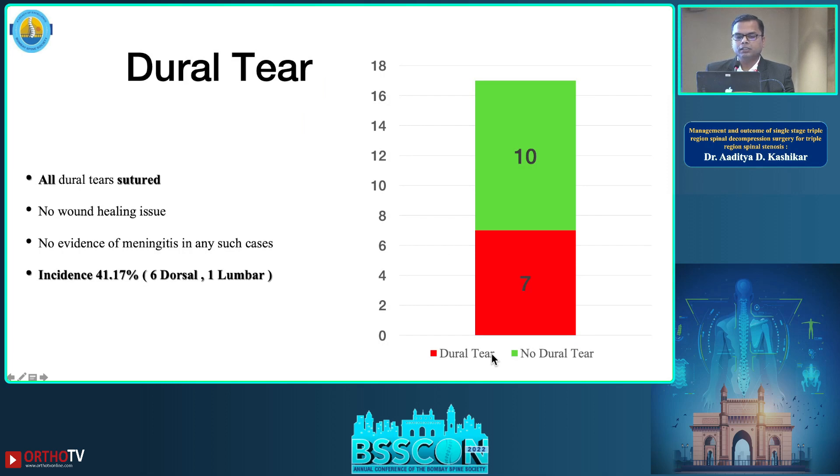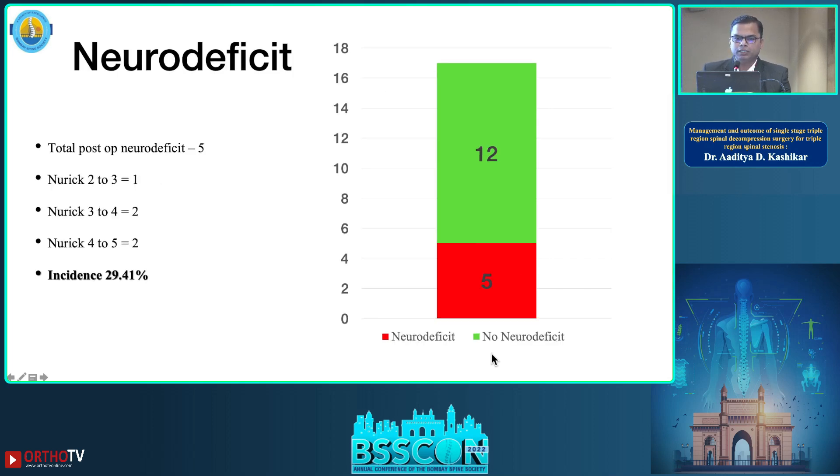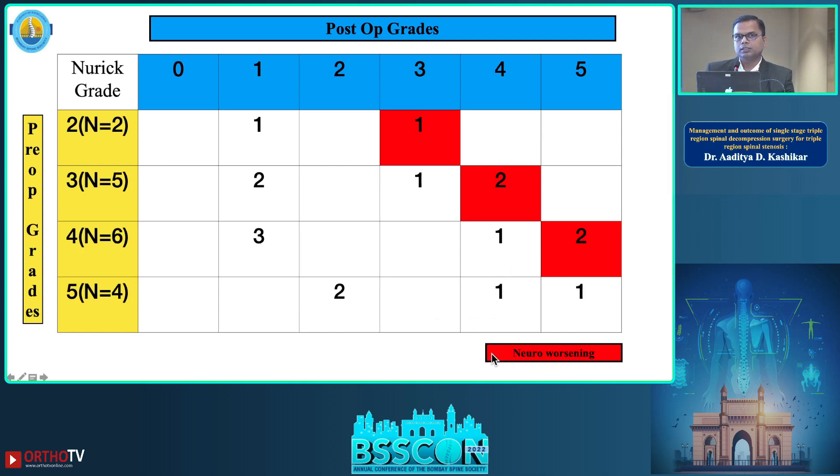Dural tear was seen in seven patients; all dural tears were sutured and there was no wound healing issue and no evidence of meningitis in any of these cases. Neurological deficit was seen in five patients out of 17, with an incidence of 29.41%. This slide shows the pre- and post-operative neurological grading transformation.